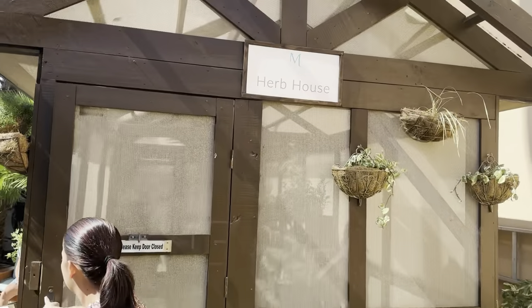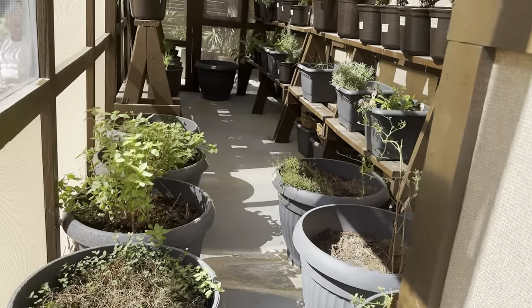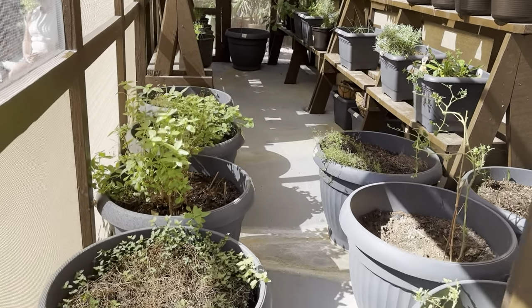We were told that the chefs have their own herb garden that they pick from daily to put into the dishes they make in the restaurants.